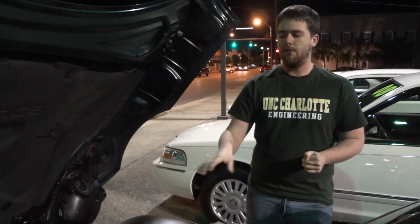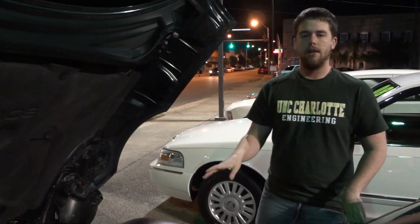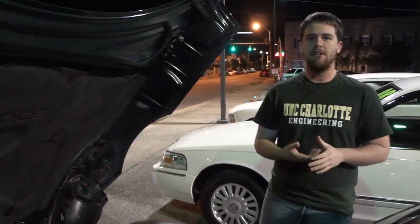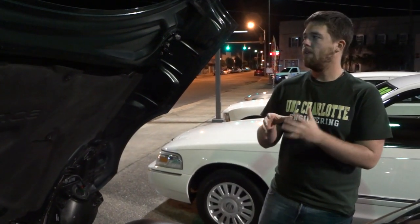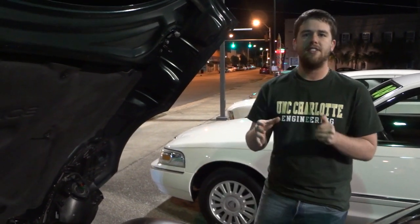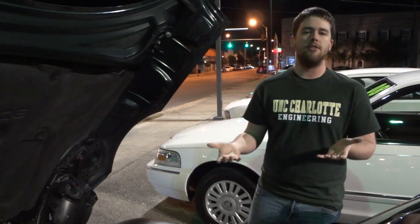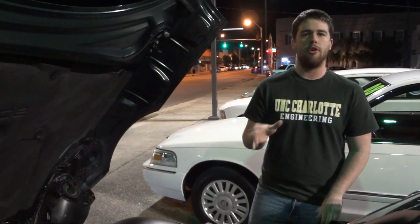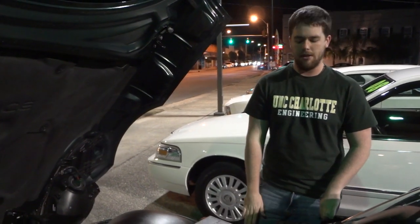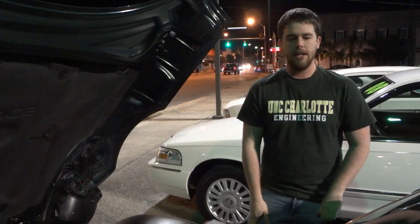The better you can optimize those cycles for the specific RPM you're operating in, the more power it's going to make out of less gasoline, because it's able to get more power from a more efficiently scavenged cylinder. It just lets the cylinder move air in and out better, so it can extract more power from that same charge of air. So yes, it will give you better gas mileage.